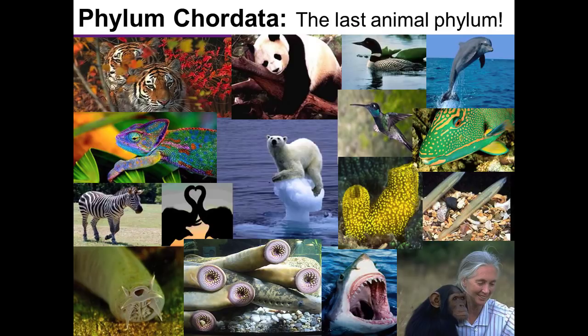Welcome back, Biology 182 lab students. We'll be discussing Lab 40B on page 447 in your lab manual: Phylum Chordata.